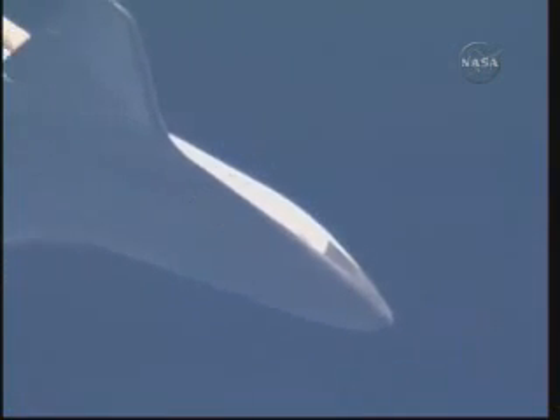Copy. Nominal suit. Good read back. Atlantis' current speed Mach 1.6, its altitude 12 miles, range to the Kennedy Space Center 41 miles. Continuing to bear down on runway 33.